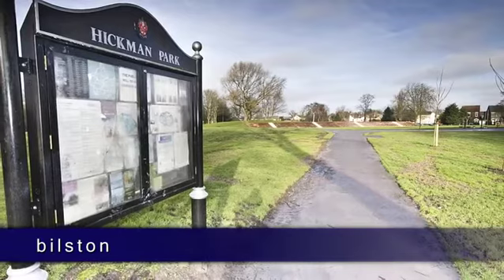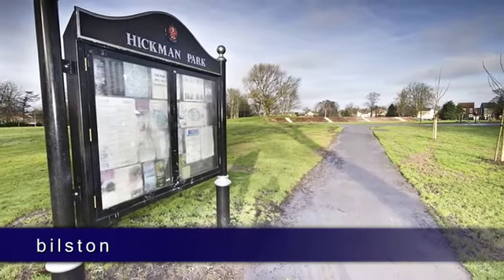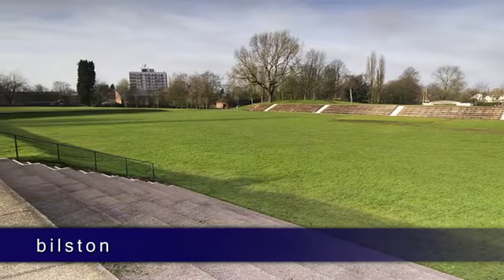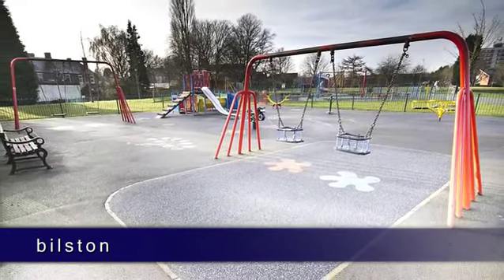Meanwhile, Hickman Park is only half a mile from the town centre, and benefits from a number of modern facilities, including an open-air theatre, sports pitches and a wildflower meadow.